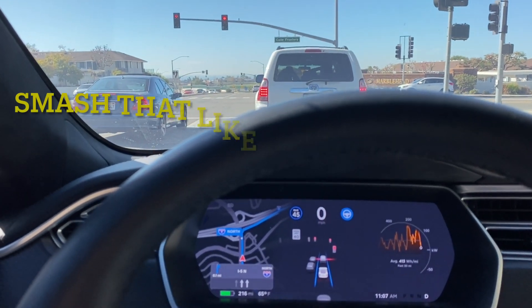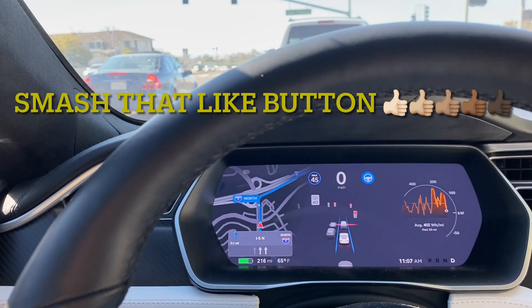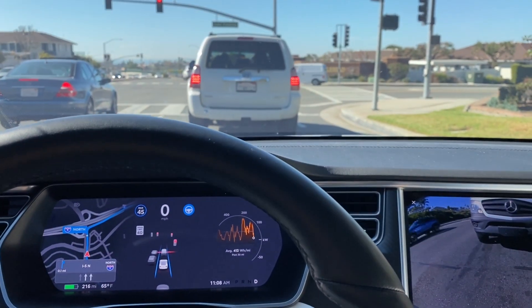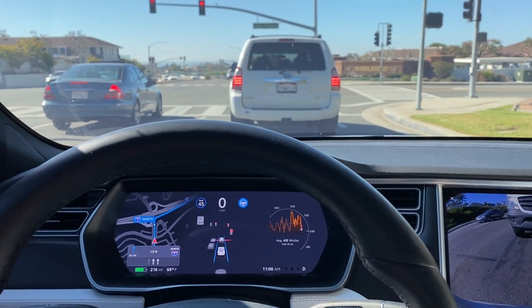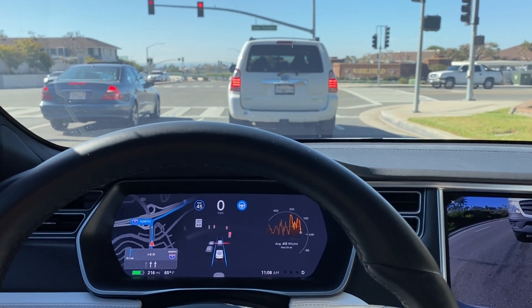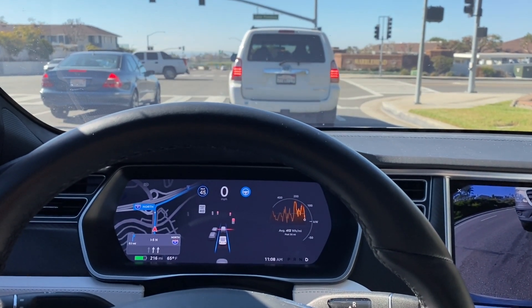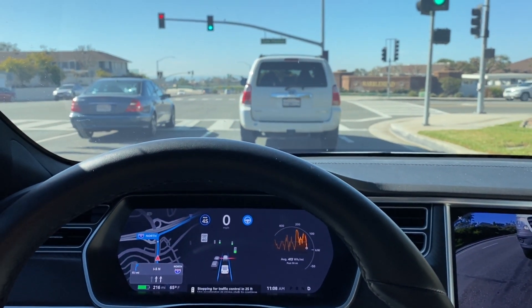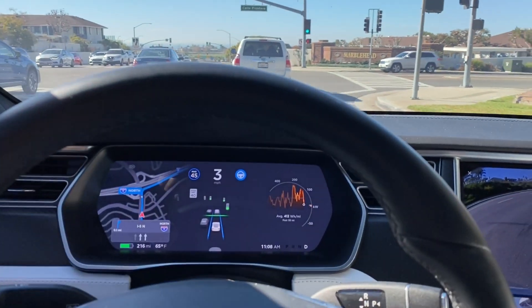Let's get these cameras up and running. Hopefully you've all purchased some Tesla stock in the last 12 months and are enjoying the ride we've been having — I know I certainly am. Okay, green light, tap the accelerator pedal.